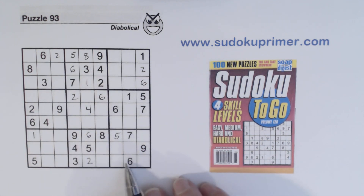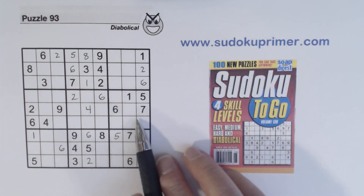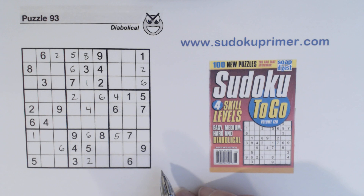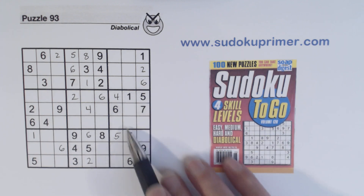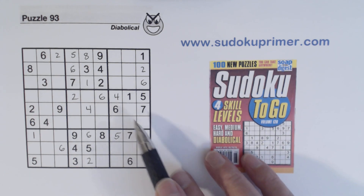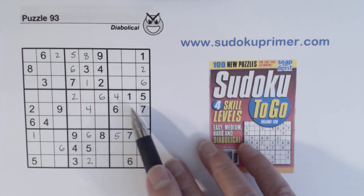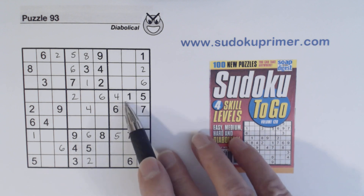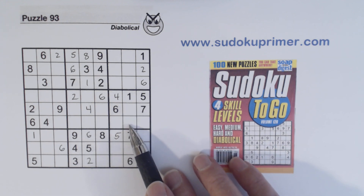Now we've got a six right there, and a four right there. Let's look at box six — we've got a two and a nine in two spots, so we have two-nine twins. We've only got two numbers left over here: three and eight. Finding these two-nine twins, we found leftovers of three and eight there. We can't solve those yet, but we'll remember them.